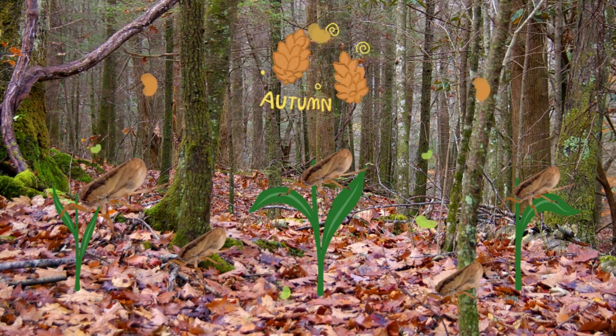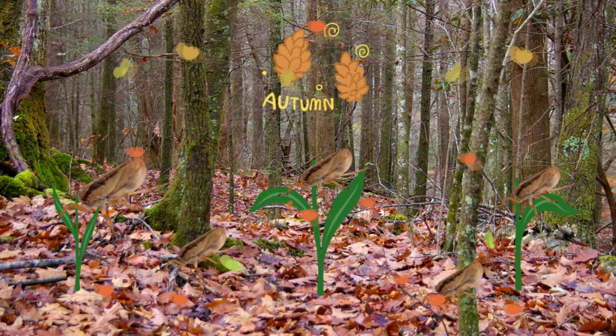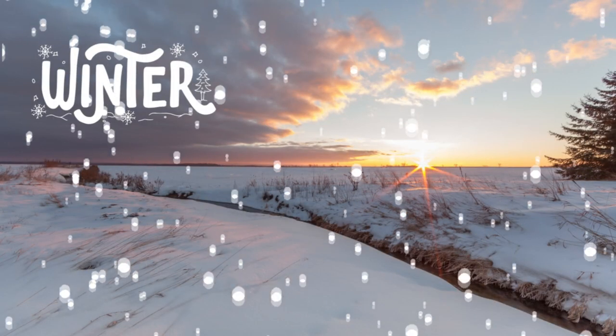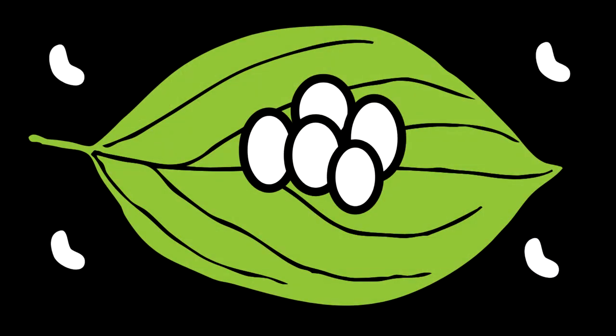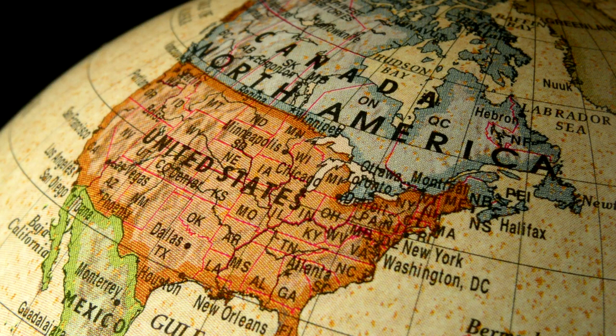The female spittlebugs return in September to October to lay clusters of eggs in plant debris, leaves, and stems. Spittlebug eggs live through the winter in the leaf litter and are white. Spittlebugs are an important part of many ecosystems, providing food for birds and other predators.